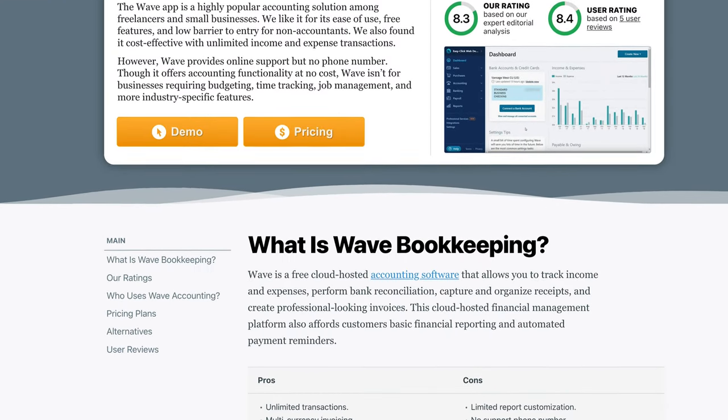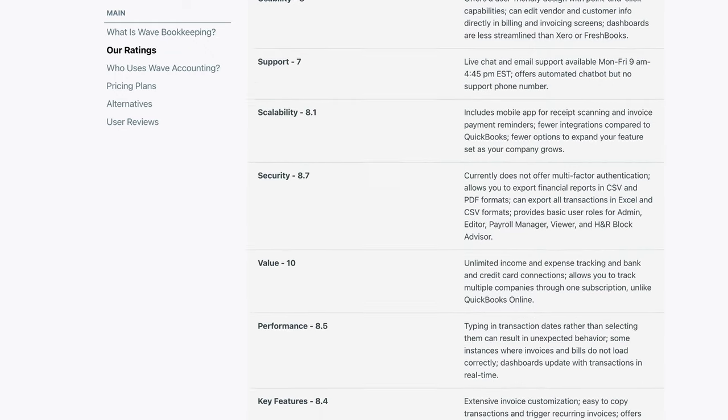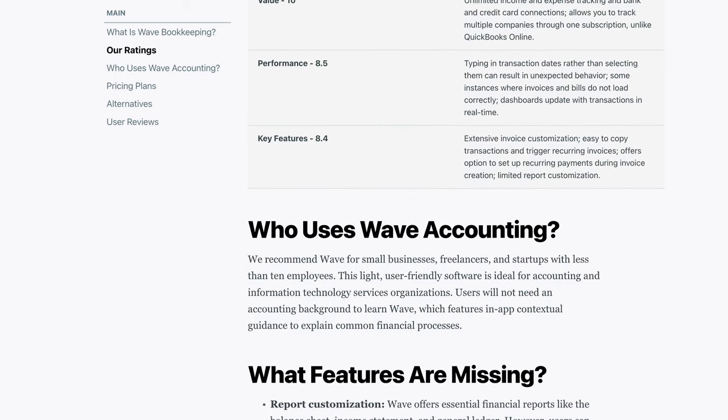Hey everyone, this is Jeff Budiak with Software Connect, the trusted source for software reviews, research, and recommendations. We've analyzed dozens of accounting solutions, Wave included. We've assessed their user-friendliness, scalability, and of course, how well they can automate accounting tasks. For more reviews on small business accounting software, remember to subscribe to our channel.